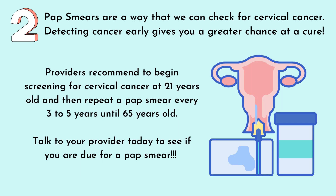Providers recommend beginning screening for cervical cancer at 21 years old and then repeating a pap smear every 3 to 5 years until 65 years of age. Talk to your provider today to see if you are due for your next pap smear.